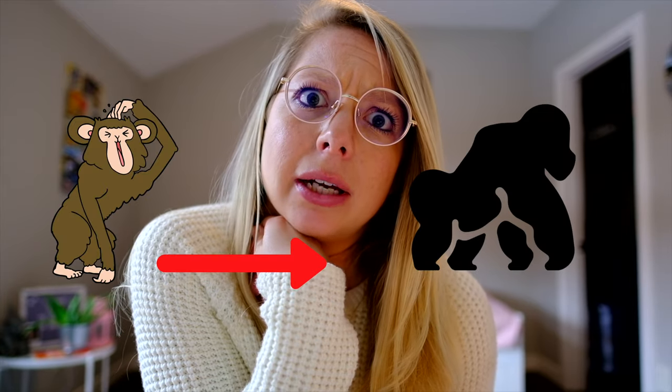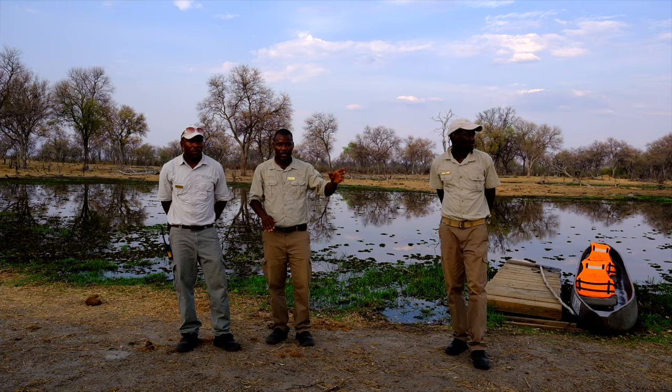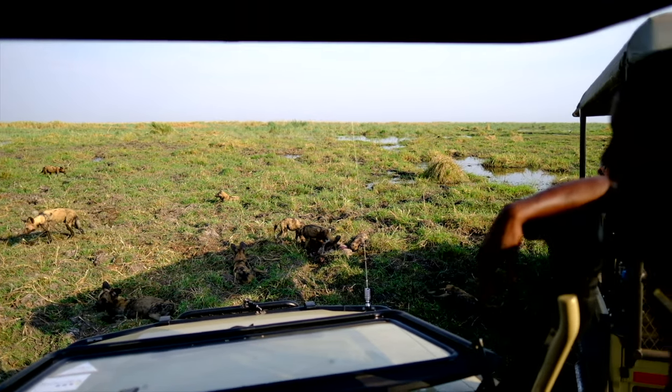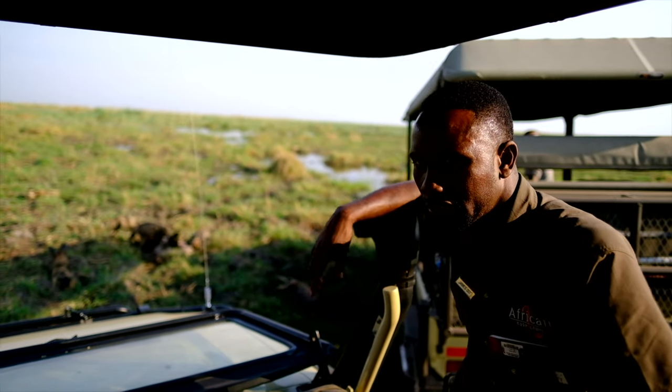Safari tip number eight: don't be afraid to ask questions. There are no stupid questions — well, actually there are. One time my safari guide told me someone asked him when does a chimpanzee turn into a gorilla. Don't be afraid to ask your guide questions; they are happy to answer them and provide all the information they can. You're not on safari every day, so may as well gather all the knowledge you can from these guides. Trust me, they know a lot.